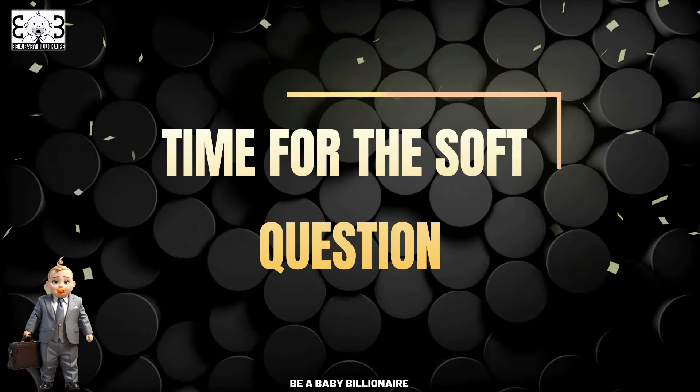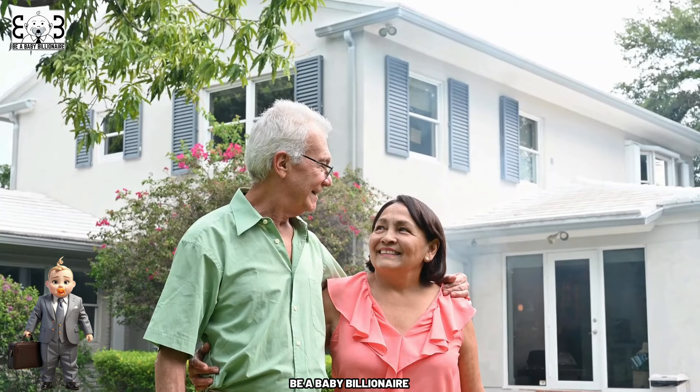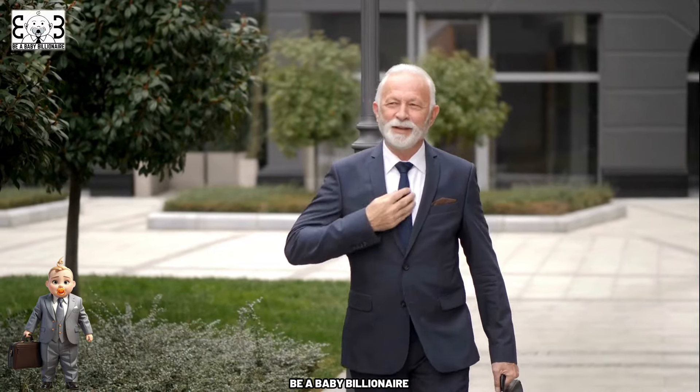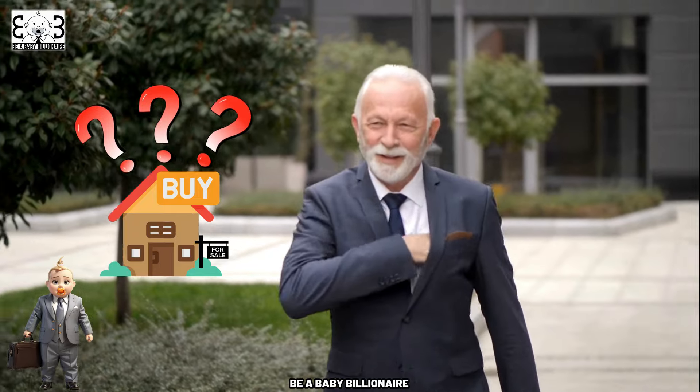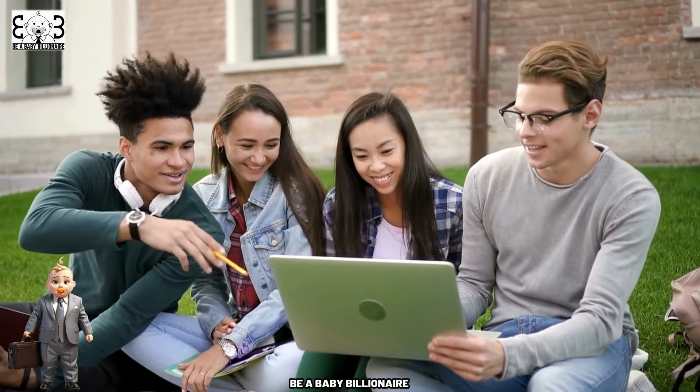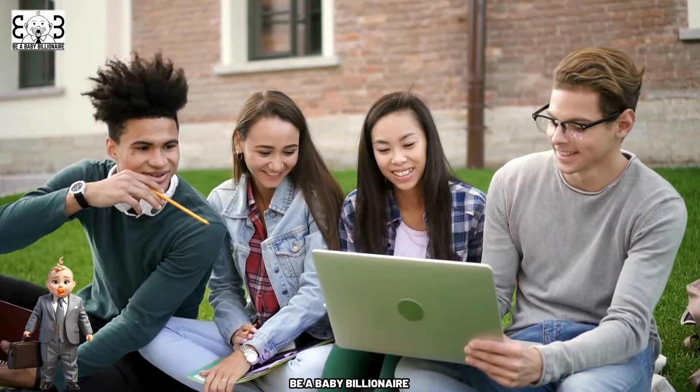We have been taught to believe a home to be an asset — it may be a money pit instead. If so, what are your reasons for buying a home? Please share your thoughts in the comment section below. This will help everyone learn and grow together.